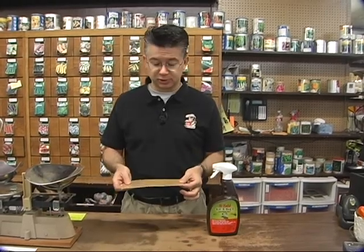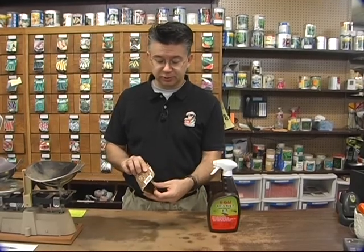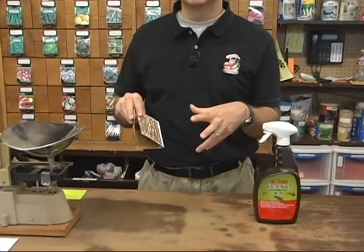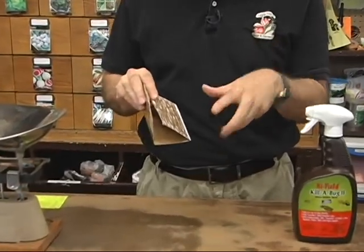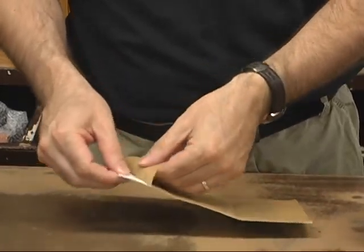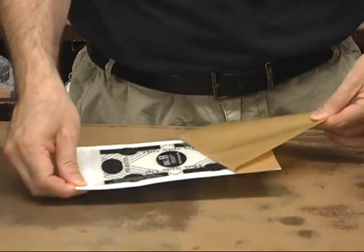These traps are super, super sticky. They fold up into a little triangle. You can put them along the baseboard, underneath the sink, or in the corner of the storage room. They catch spiders like crazy, but they also catch ants, earwigs, and all kinds of other insects.